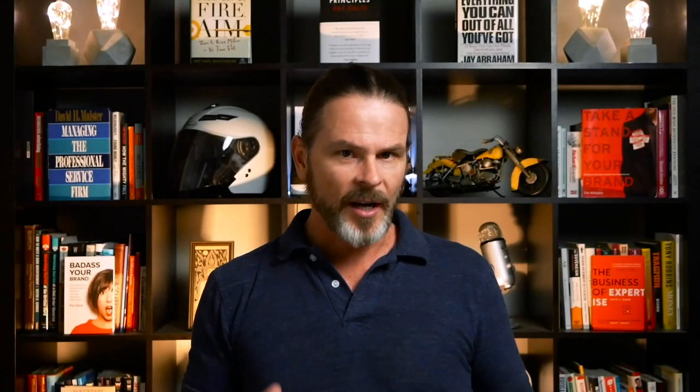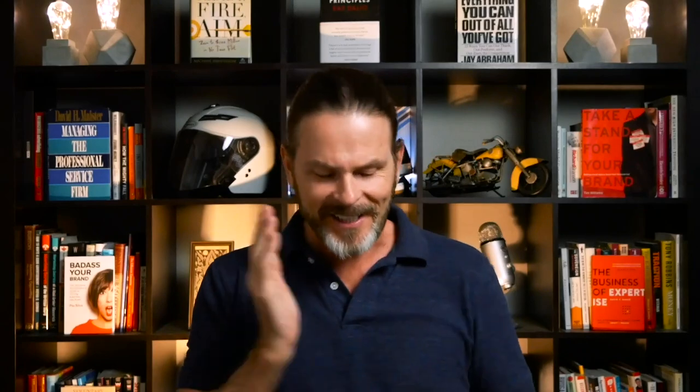Method two: Concrete Contracts. There's something going around in the social media marketing agency and digital marketing agency world where gurus are teaching people to only do a three-month trial with all new clients — go after very low-end clients and do a three-month trial. The reason is it makes it easy for a prospect to say yes. But going back to method one, we want to be the ones who say yes or no. These three-month contracts tell the prospect 'I need you' — and we don't want that. We want them to need us.